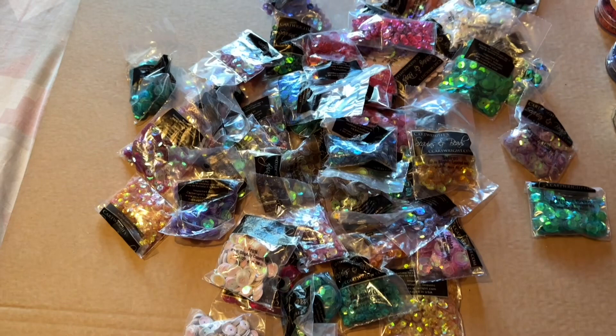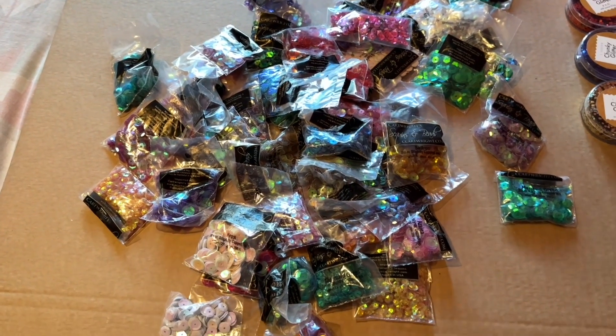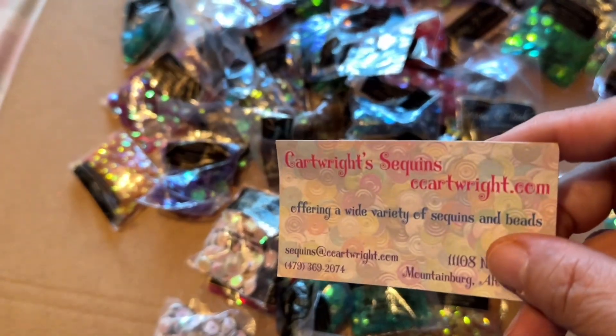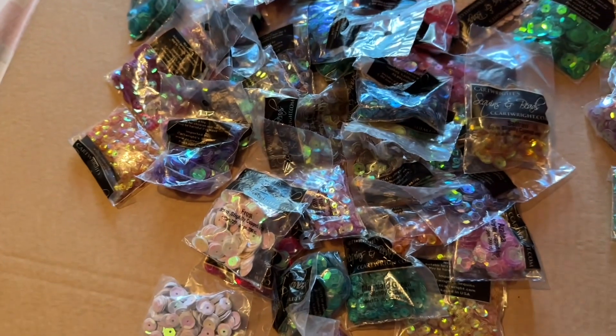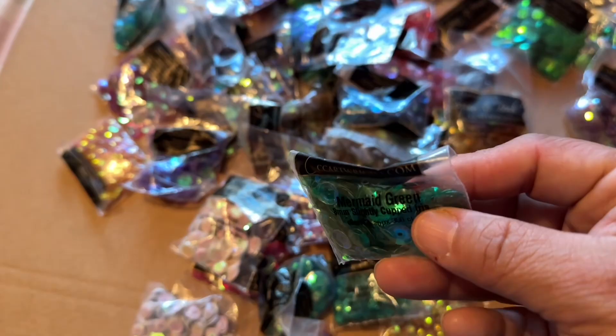Here is another lot that is available. These are sequins — this is a priority envelope filled with all of these sequins here. Same as before, all the information you need will be in that particular video. So if you're interested in this, go ahead and head on over to that video.